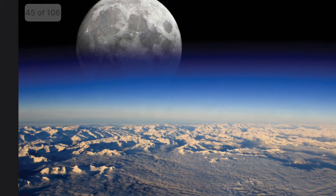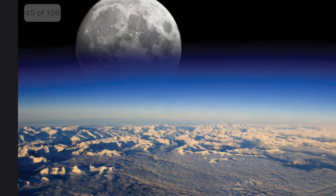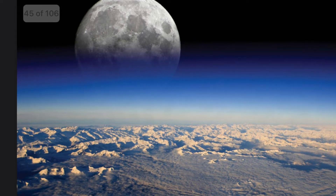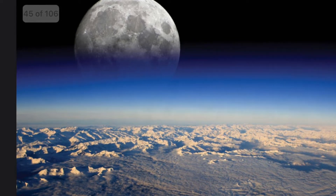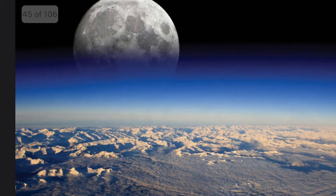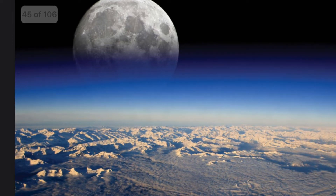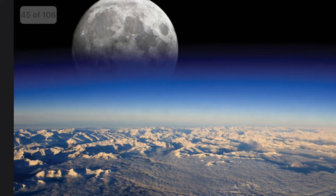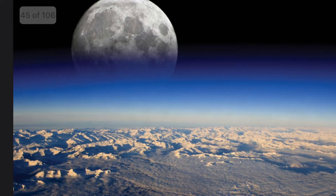Some ancient myths explain that the moon was the sun's sister. Other people said the moon was a giant face looking down on Earth. Some children's stories even said that the moon was made of cheese. In fact, the moon is basically just a big, cold, dark rock.